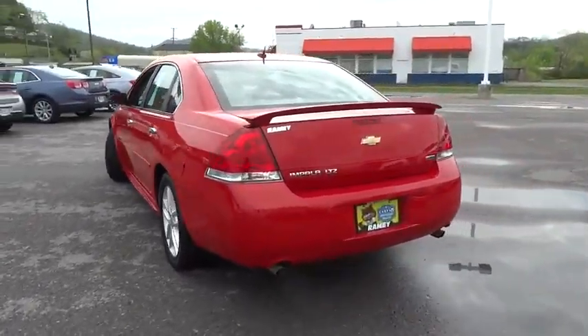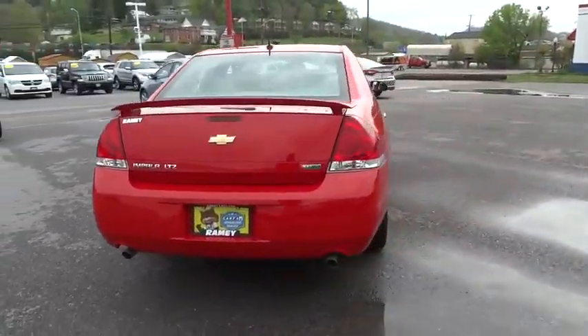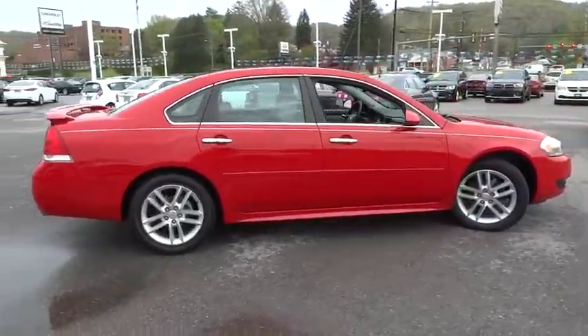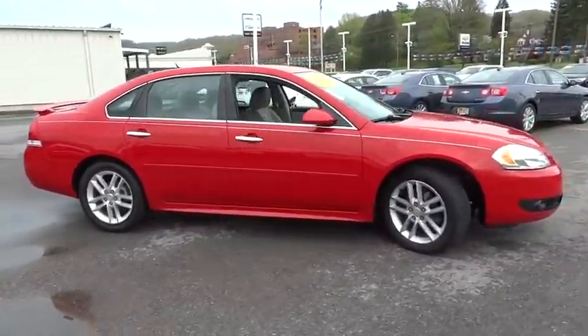Here are some of this vehicle's great options: stability control, remote engine start, traction control, keyless entry, power passenger seat, anti-lock braking system.